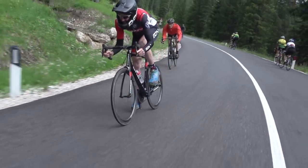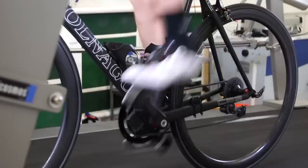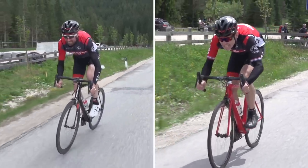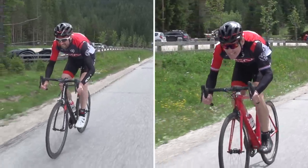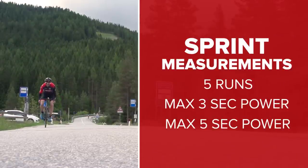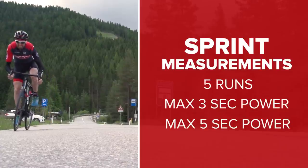Our laboratory testing involved Si riding at a steady state for 10 minutes at a time. So let's start with something completely different: sprints. Surely there will be a significant difference in peak power when you can't pull up on the pedal stroke. Or is there? Let's find out. We are each going to do five maximum effort sprints and analyse peak three-second power and five-second power for each one. The numbers should tell their own story, but we're also going to be talking about subjective feeling.